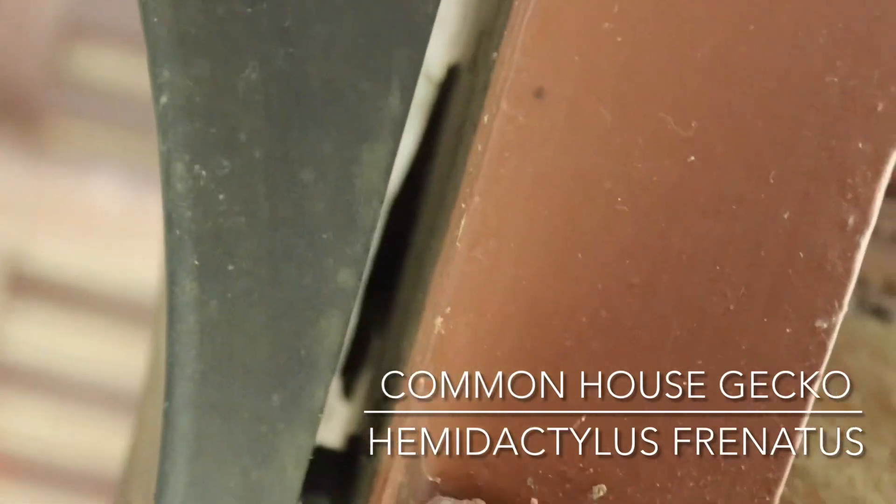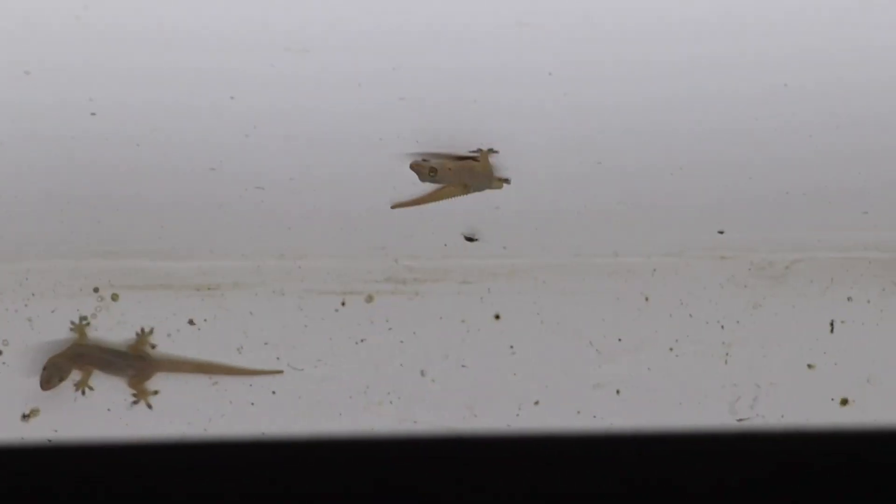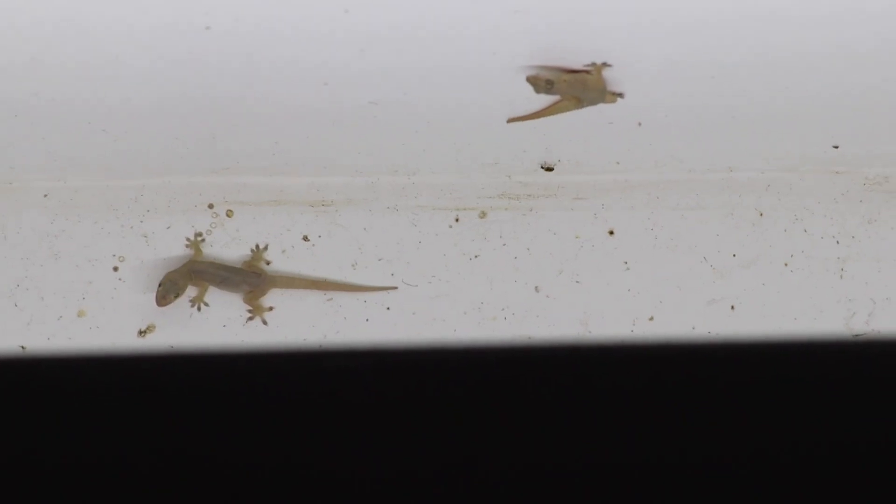The first herp that we saw at the second location is actually a non-native species — the common house gecko, Hemidactylus frenatus. We actually have these in Florida, but they're not as common because where they are in Florida they're pretty much outcompeted by tropical house geckos. There were several of them that night just hanging out near the lights, waiting for insects to come by so they can catch some easy prey.